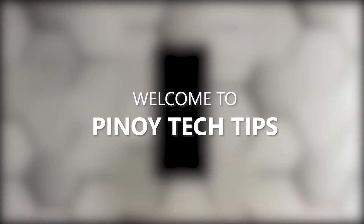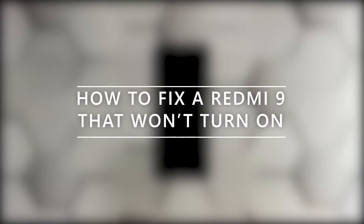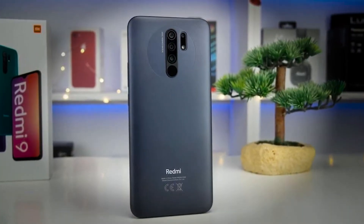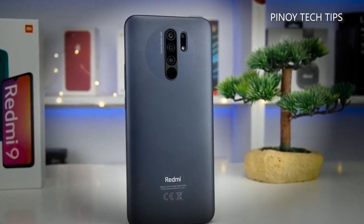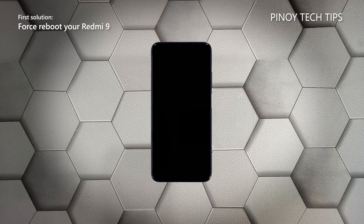Hey guys, welcome to our channel. In this video we will show you what to do if your Redmi 9 is stuck on a black screen and won't turn on. There are times when a smartphone just shuts down or gets stuck on a black screen and would no longer respond. But as long as there aren't any signs of physical damage, such a problem can be pretty minor — you may only need to do a couple of procedures to make it respond again. With that being said, here's what you should do. First solution: force reboot your Redmi 9.